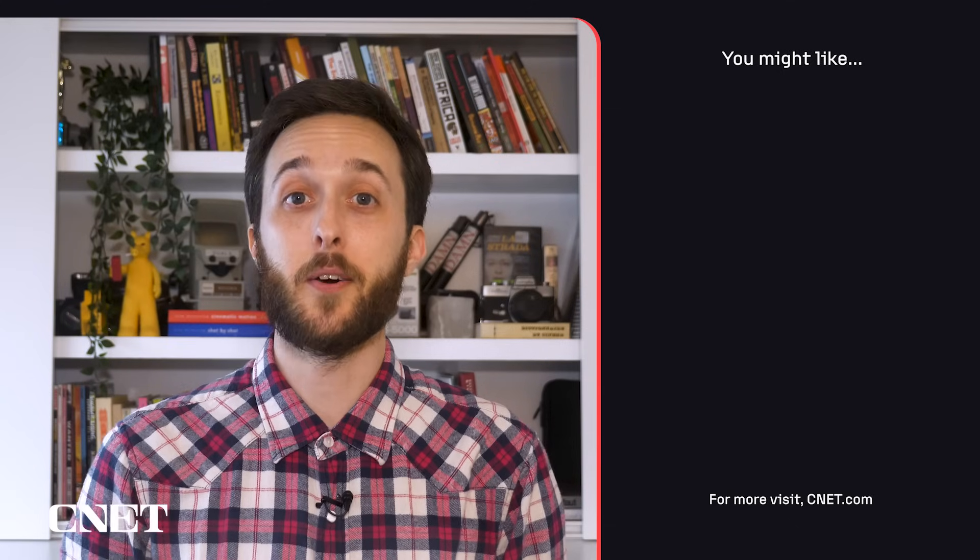That might be a topic for another video though. If you've got some thoughts, drop them down in the comments. As always, thanks so much for watching. I'm your host, Jesse Orald. See you next time.